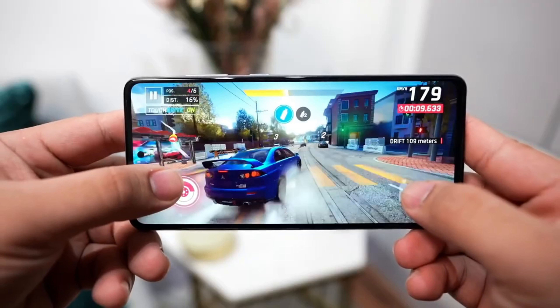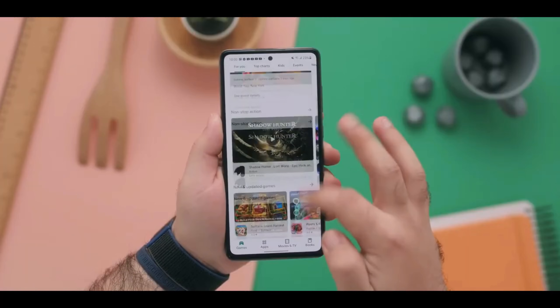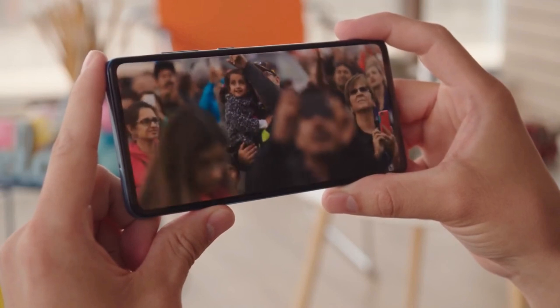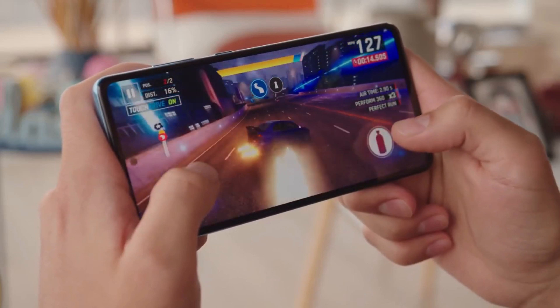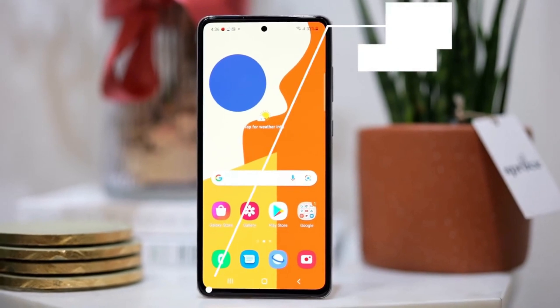It runs smoothly at all times and you will experience a totally lag-free device. The phone runs on One UI 3.1 based on Android 11 and comes with several pre-installed third-party applications. Overall, the UI offers a very clean experience. You can play almost every game on mid to higher graphics with decent FPS.